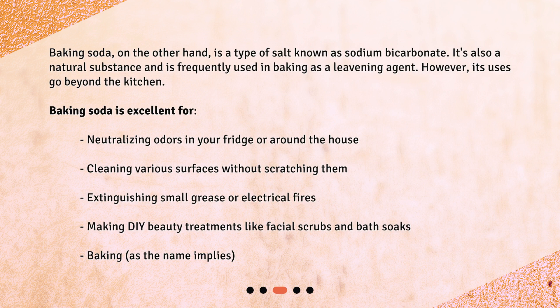What is baking soda? Baking soda is a type of salt known as sodium bicarbonate. It's also a natural substance and is frequently used in baking as a leavening agent. However, its uses go beyond the kitchen. Baking soda is excellent for neutralizing odors in your fridge or around the house, and cleaning various surfaces without scratching them.